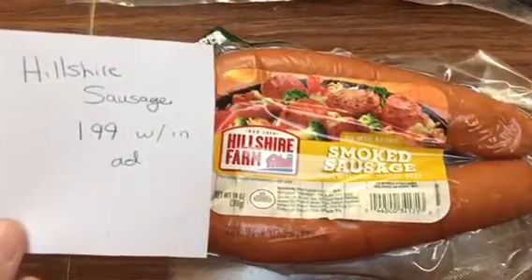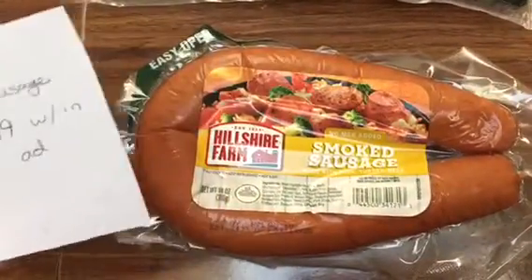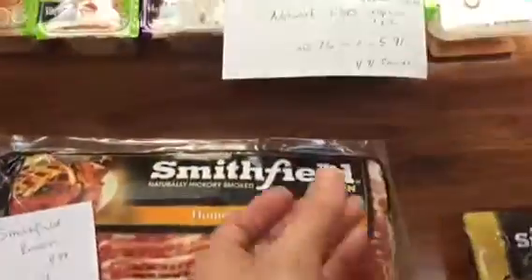Hillshire Farm is the in-ad coupon this week at just $1.99, so that makes some good casseroles and things.